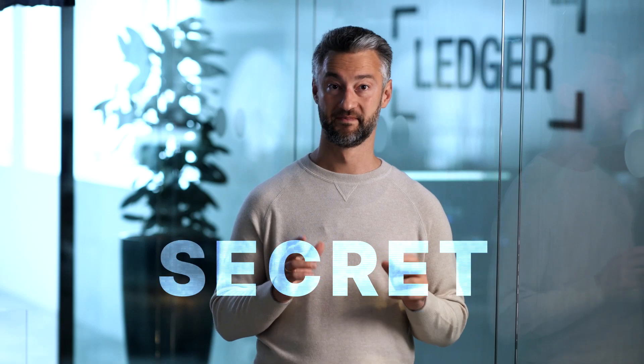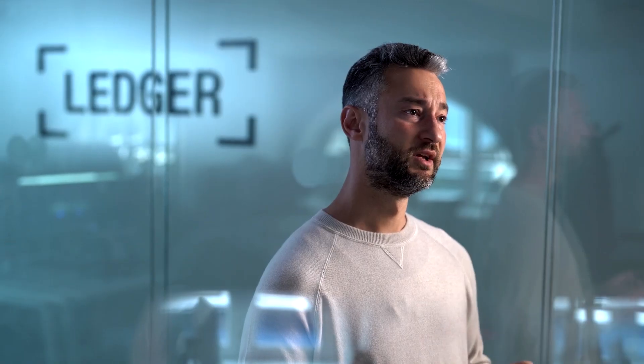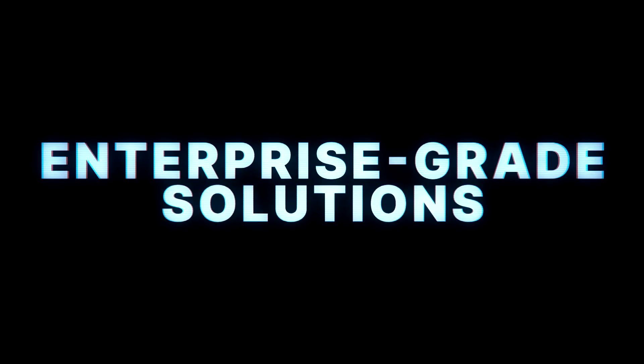In this video series, we wanted to share Ledger's best-kept secret and discuss how we scale our security DNA to build enterprise-grade solutions for organizations.